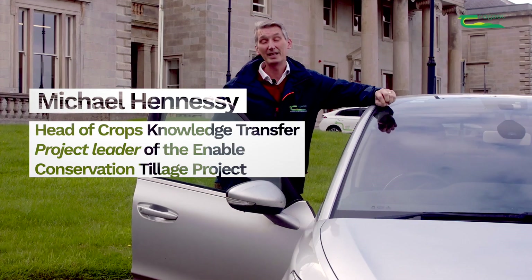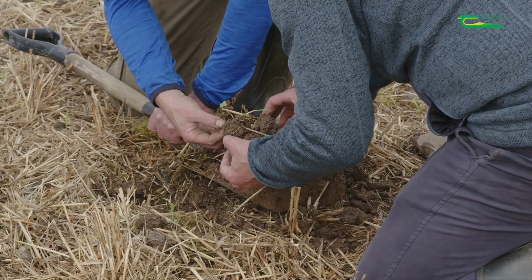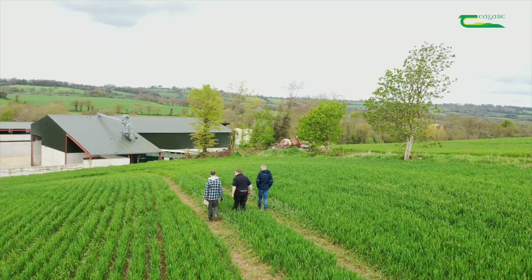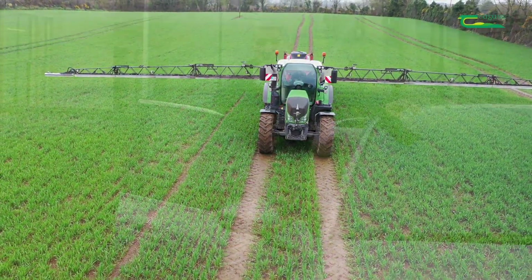Hello, my name is Michael Hennessy. In this series of videos, Shea Phelan, Ciaran Collins and I will visit farmers who are working with the Enable Conservation Tillage Project over the last five years. We will visit these farms throughout the year to see how they're getting on using their establishment system, but also to see how they're controlling grass weeds in these systems, of which some of the weeds are problematic on many of the farms.